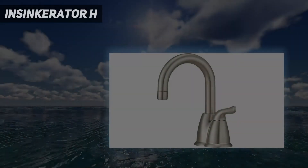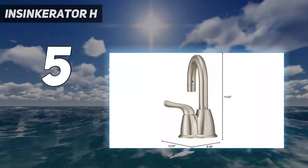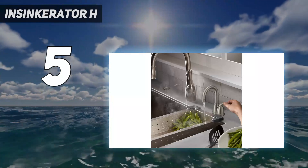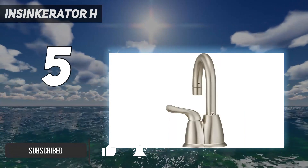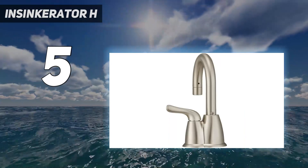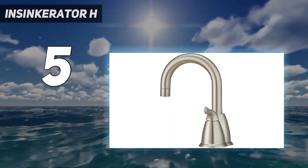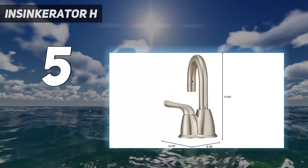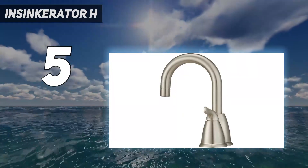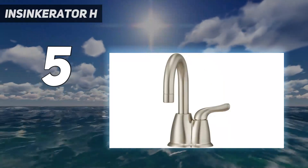Starting at number 5: the Insinkerator H. Another product from the brand Insinkerator made it to the list because of some of their great features. The exterior is made with a satin nickel finish, which keeps the exterior from rusting, providing the product with a durable finish. There is scope for adjusting the temperature based on your cooking needs. Within a span of an hour, you will have around 60 cups of hot water ready — a pretty fast service. You need to keep the temperature at around 200°F to get such fast performance.